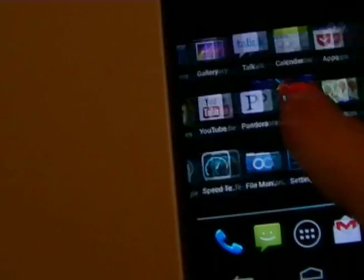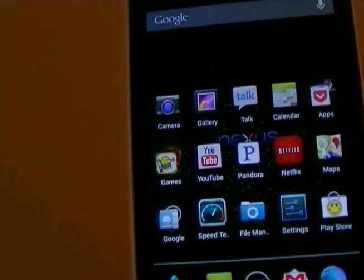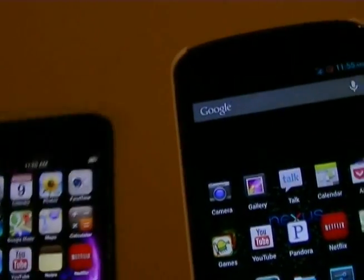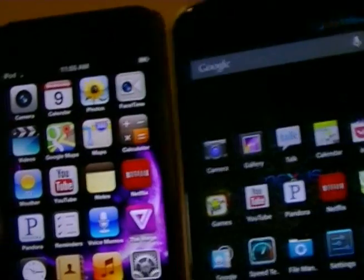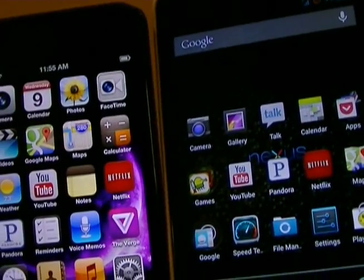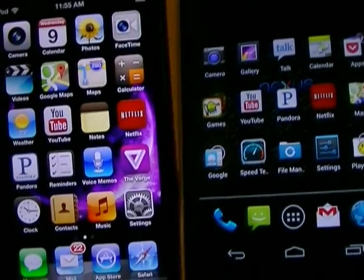The Nexus 4 is a quad-core device with 2 gigs of RAM running Android Jelly Bean. I currently have CM10 on it, whereas the iPod is running stock iOS 6 with no jailbreak. The reason I wanted to do this test is because there are a lot of misconceptions that Android isn't on par with iOS in terms of games, and I beg to differ — and there are a few reasons why.